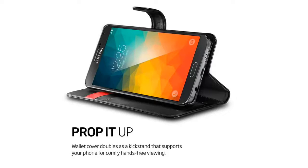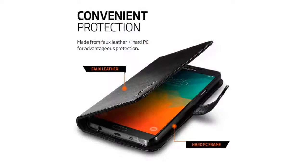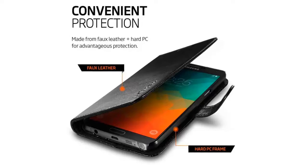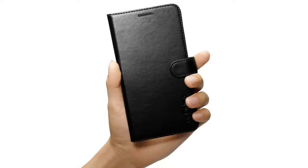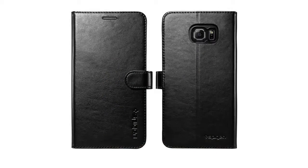Folio Wallet Case made of synthetic leather and hard PC features three card slots and cash sleeve for organization. Kickstand ability offers hands-free viewing. Note 5 Case magnetic clip securely holds cover open or closed. Compatible with Samsung Galaxy Note 5 2015.